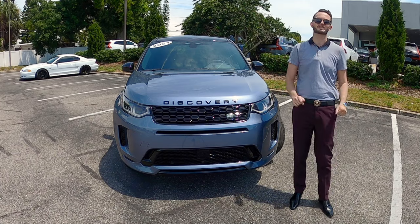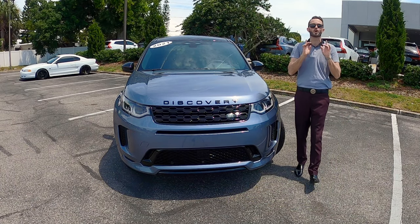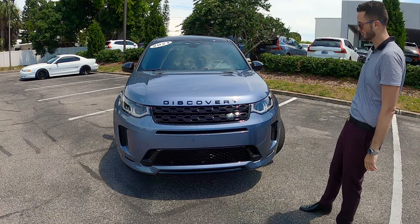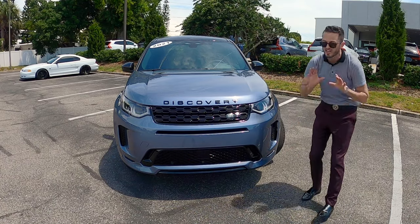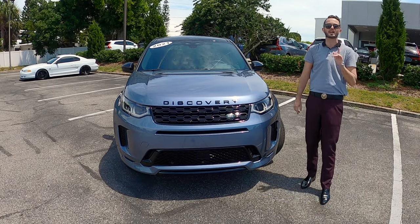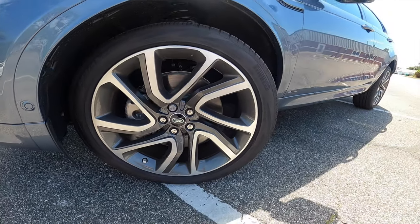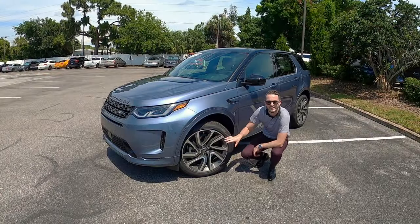What I like most about this particular vehicle is you get an expensive look with a mid-size SUV price tag. Off-road capabilities — your approach angle in the front is at 23 degrees, your departure angle is at 28 degrees. Terrain response with electric stability control and roll stability control. Ground clearance is also impressive at 8.3 inches.